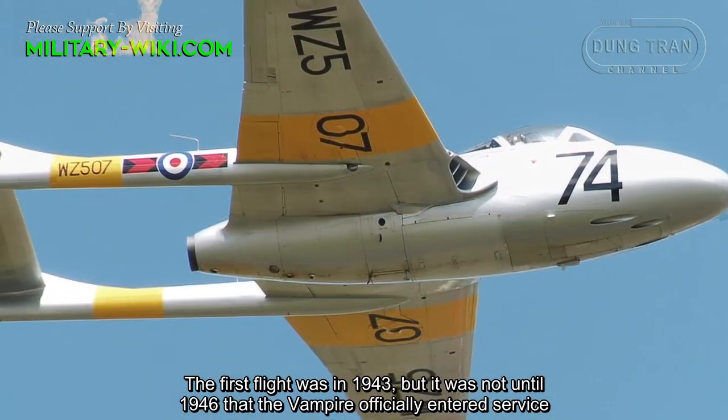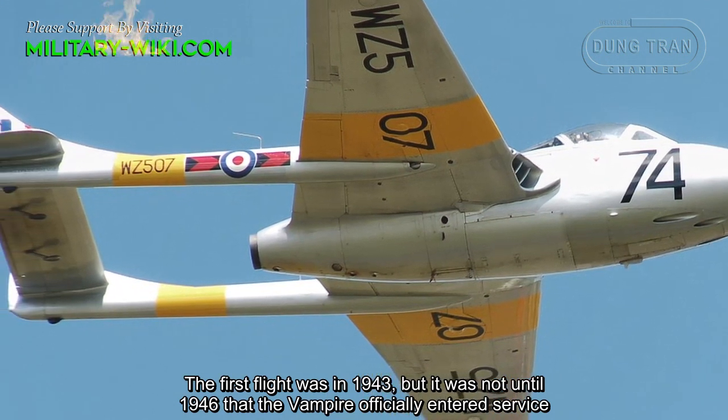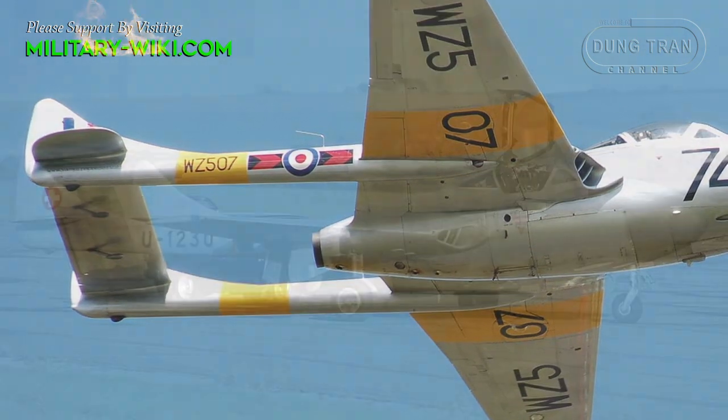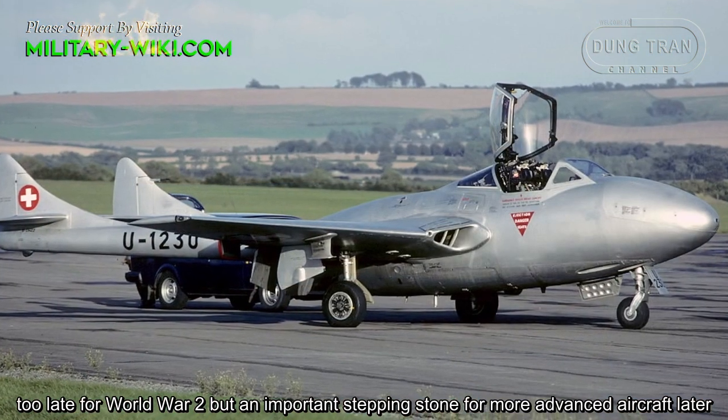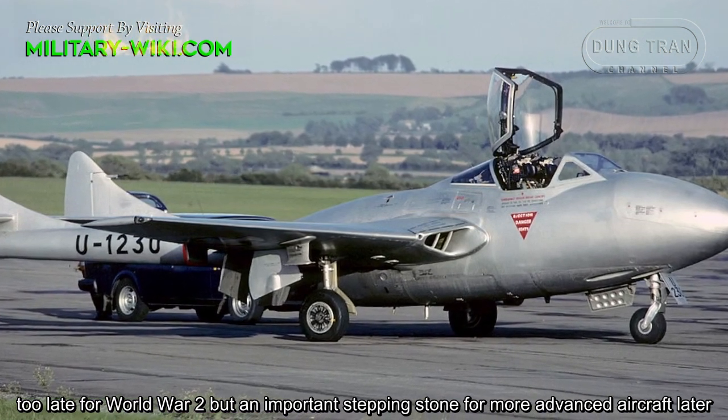The first flight was in 1943, but it was not until 1946 that the Vampire officially entered service — too late for World War II, but an important stepping stone for more advanced aircraft later.